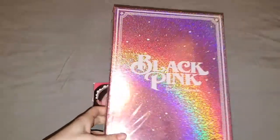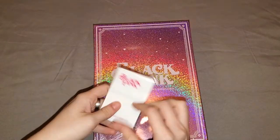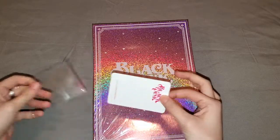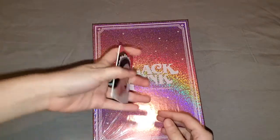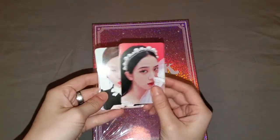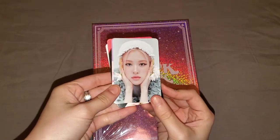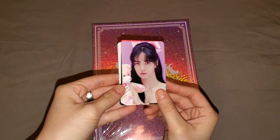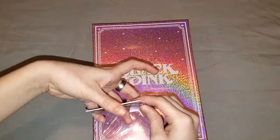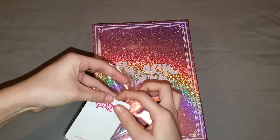So here we have — oh, what is this? Do we have pre-order benefits? Wow! Let's see what we got. I think I saw something about this — we had two of these. We got Jisoo, Jenny, Rosé, Lisa — oh my god! I know this will be very expensive later on. Thankfully I pre-ordered, but it will be hard because I'll want the other ones as well.